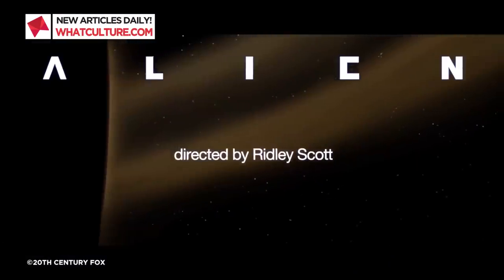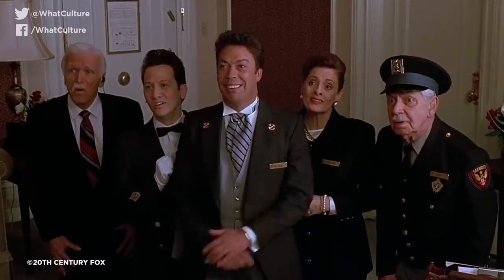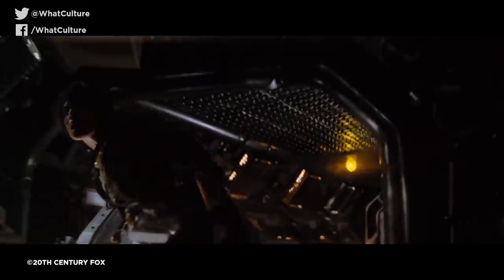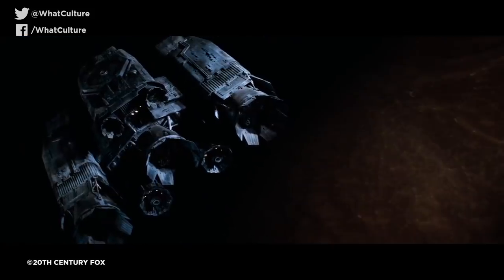Hello, all of you wonderful people. Jules here for WhatCulture.com. Ridley Scott's Alien is unquestionably one of the greatest and most iconic sci-fi films of all time. And while it's inarguably best defined by both Sigourney Weaver's gutsy heroine Ellen Ripley and the bloodthirsty Xenomorph, it would be totally remiss to ignore that the focal spaceship, the Nostromo, plays an important part.